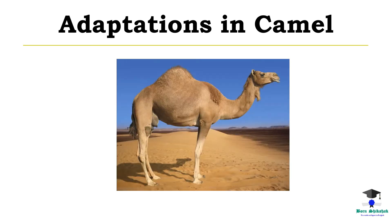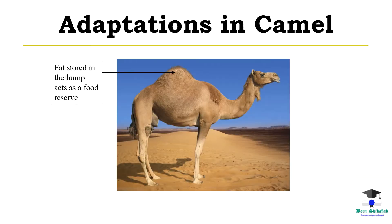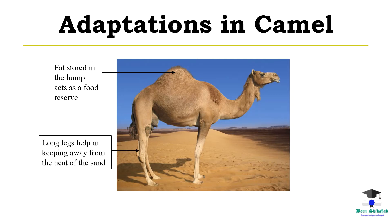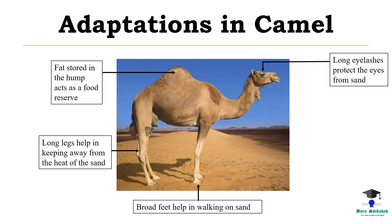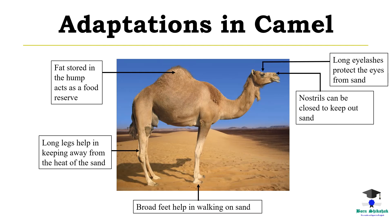Adaptations in camel. Fat stored in the hump acts as a food reserve. Long legs help in keeping away from the heat of the sand. Broad feet help in walking on sand. Long eyelashes protect the eyes from sand. Nostrils can be closed to keep out sand.